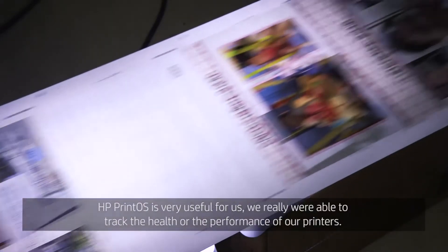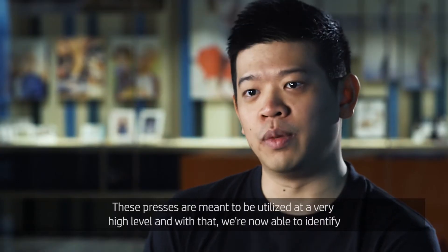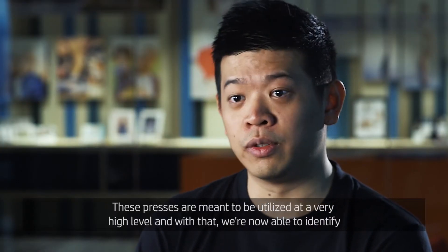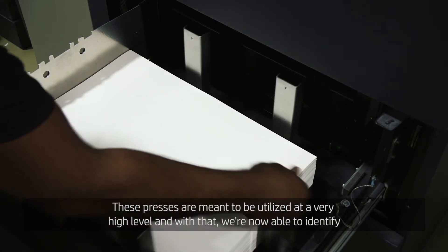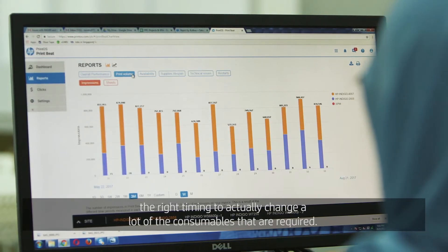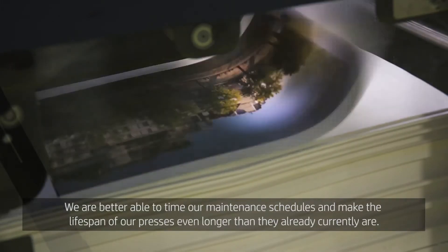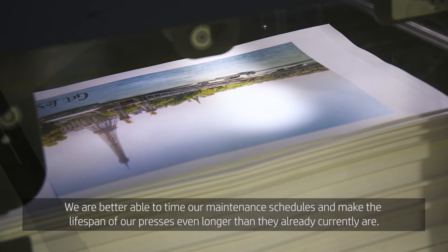The OS has actually been very useful for us. We use it to track the health and performance of our printers. These presses are meant to be utilised at a very high level, and with that we're now able to identify the right timing to change consumables that are required. We are better able to time our maintenance schedule and make the lifespan of our presses even longer than they currently are.